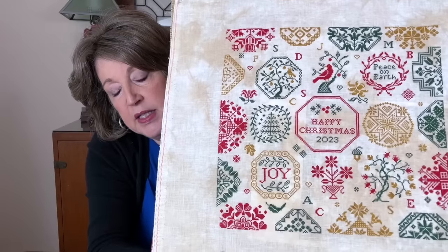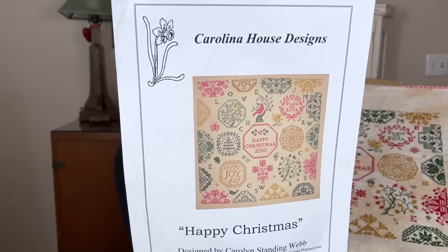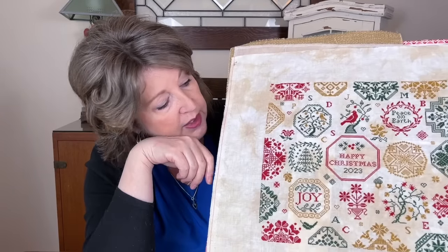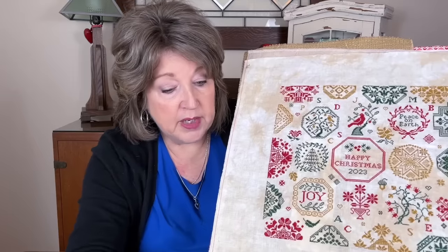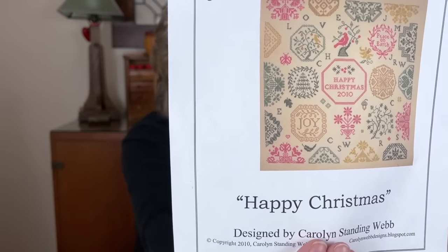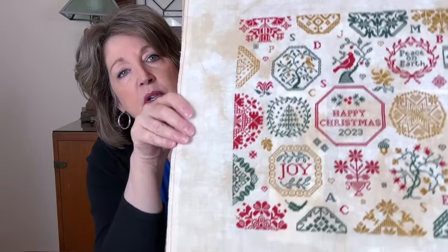There are a lot of spaces in the pattern for initials. I changed the 'peace on earth' and 'joy' words so the letters are colored differently. I didn't like a certain bug or moth motif next to the partridge in the pear tree — it's used twice in the pattern — so I changed those motifs as well.